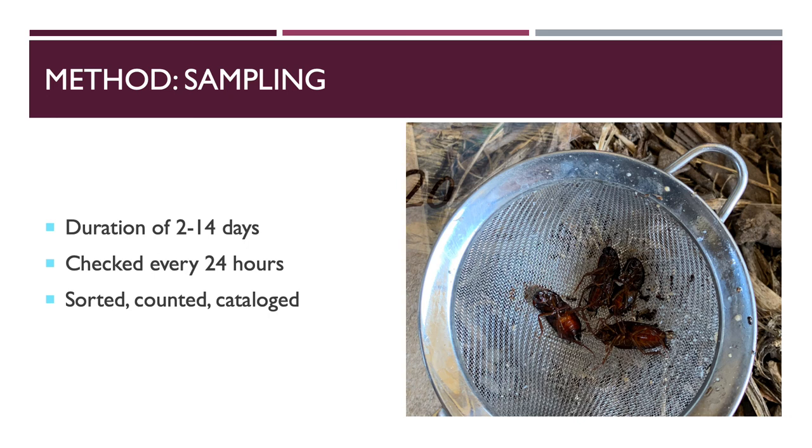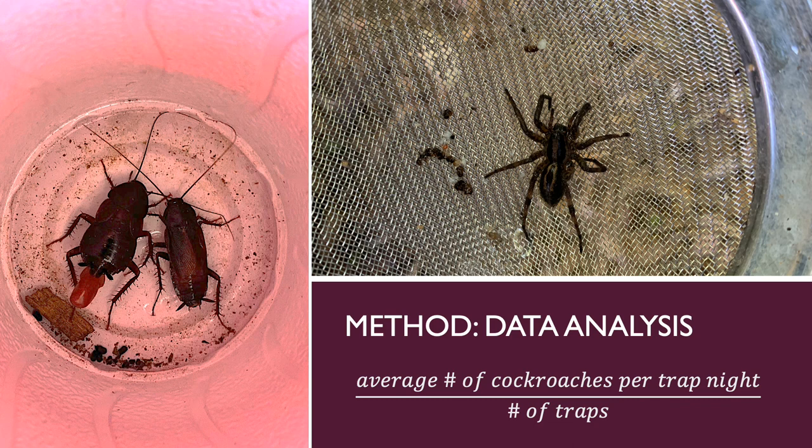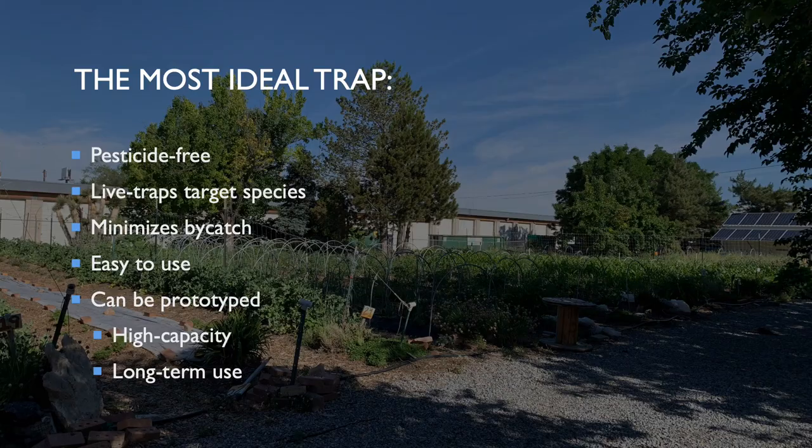Traps were checked every 24 hours. If a soapy solution was used, the contents were strained before being sorted, counted, and catalogued as depicted in the image. When live traps were used, beneficial bycatch were released, and cockroaches were fed to the chickens after being sorted, counted, and catalogued. In order to accurately compare the trap types, results were standardized due to the difference in trap nights and number of traps between trap types. Data analysis compared each trap type by the average number of cockroaches per trap night per number of traps. Bycatch were analyzed in the same manner to compare the efficacy of trap type in reducing the capture of beneficial species.